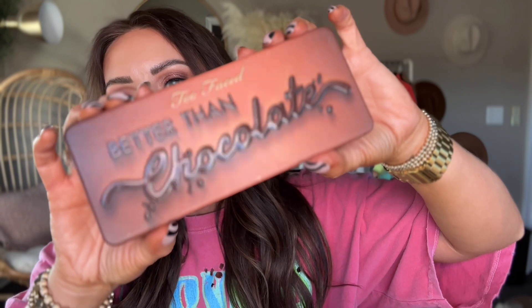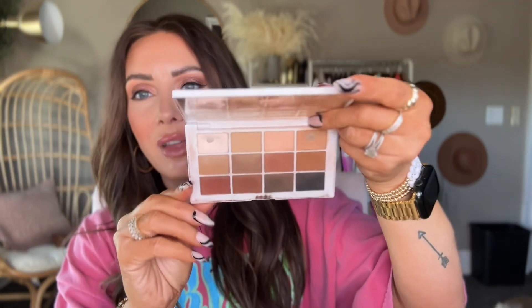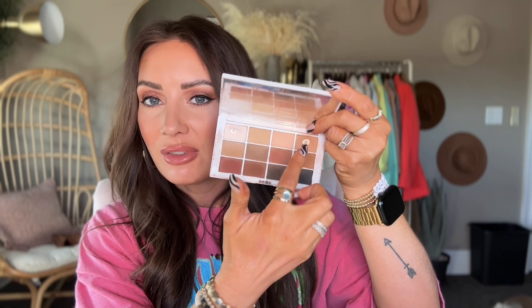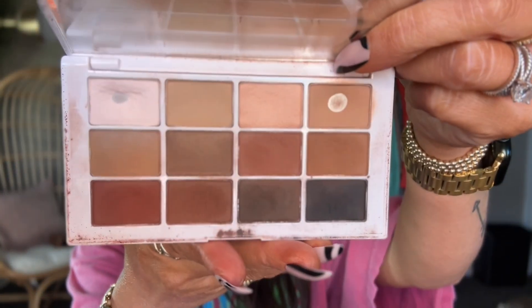For eye products — if Sephora carries it, the Too Faced Better Than Chocolate palette is so good. I love it and have used it so much. If you set aside the bright blue and purple, it's a very neutral palette. It smells like chocolate, the mattes blend really well, and the shimmers blend nicely. Since I got it, it's been my go-to palette for every day. It has every matte neutral color I could want. I've hit pan on some, and it has great crease colors and outer V shades. Very loved palette.